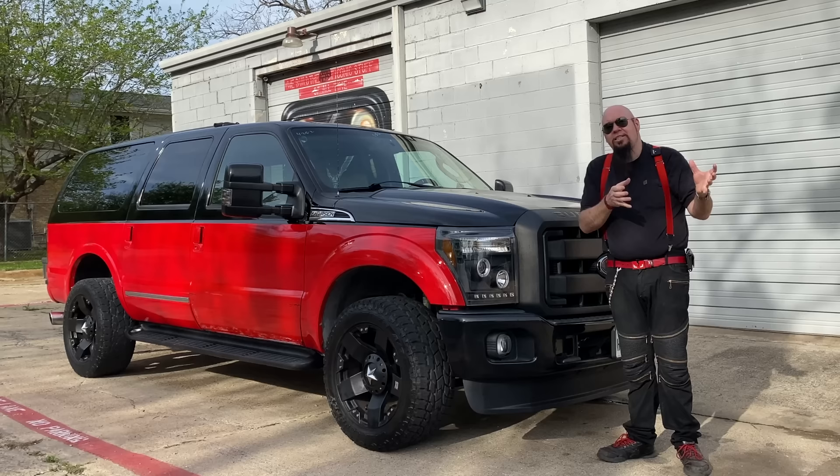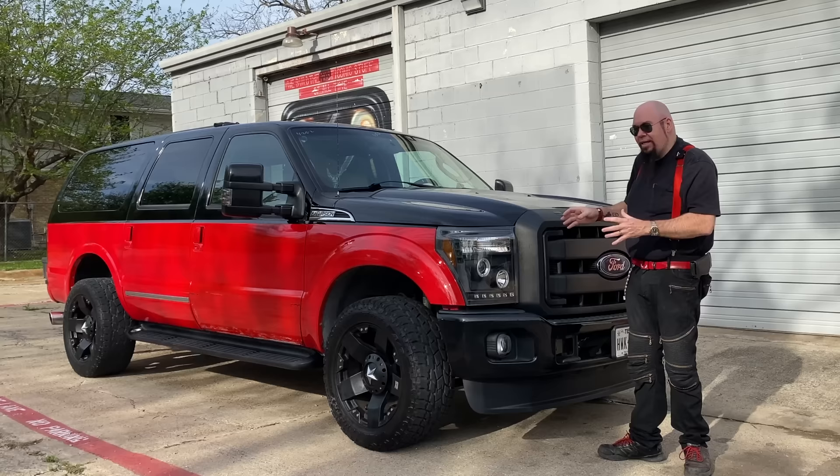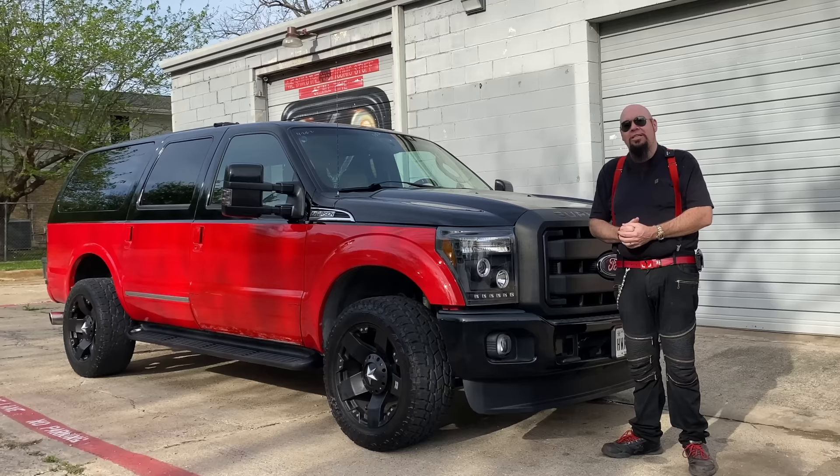They also had a 6-liter diesel motor that came after this one. A lot of people say not to get that one even though it has more power. What people want is the old-school rattly, rumbly 7.3 turbo diesel that's in this thing.